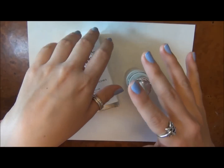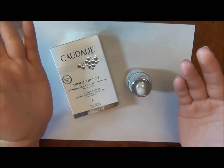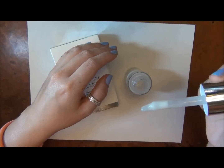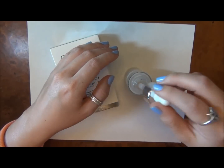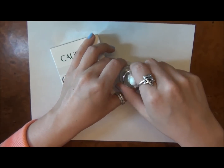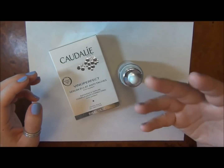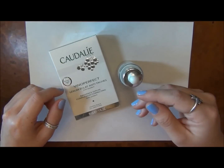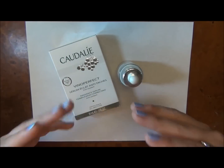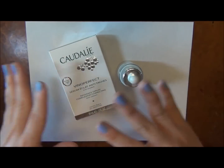Once you rub it in, it absorbs very quickly. What I like to do is take the dropper and put a drop on my forehead and each of my cheeks — one, two, three — then rub it all in. Then I'll brush my teeth with my electric toothbrush, which runs for two minutes anyway, so I let the serum absorb and give it plenty of time to really get into my skin before I start putting on other products.